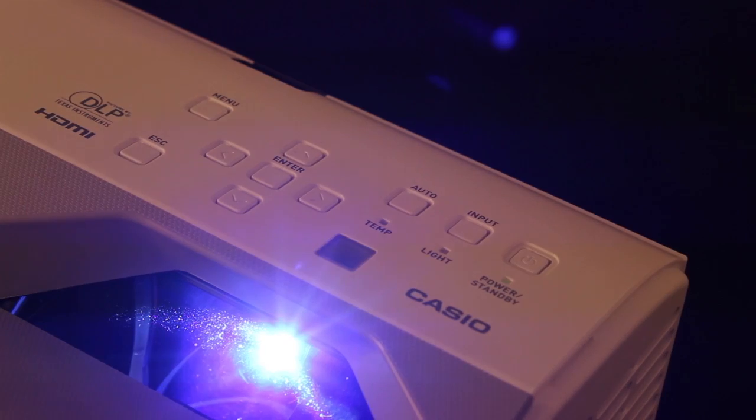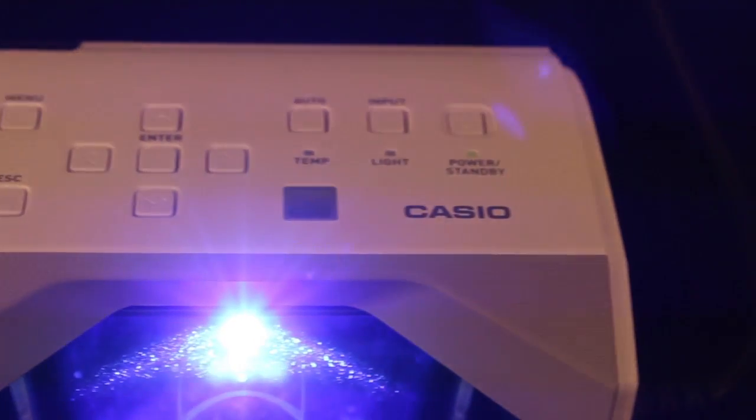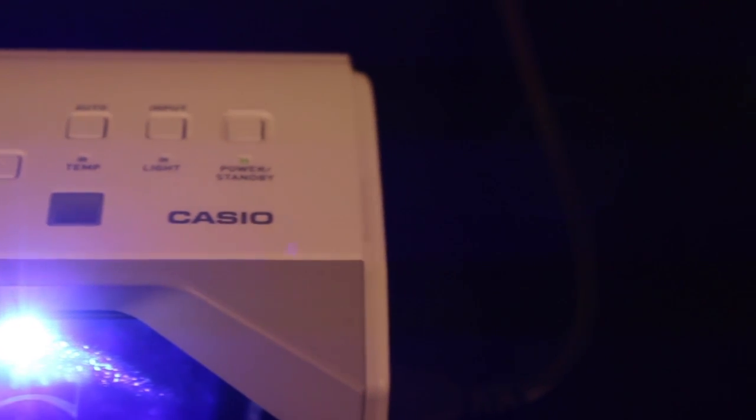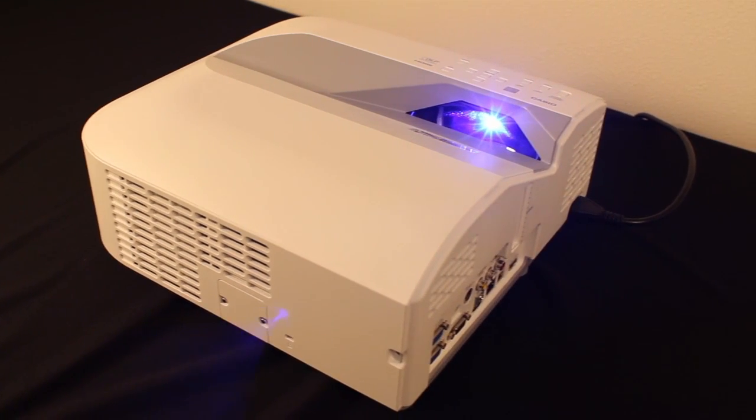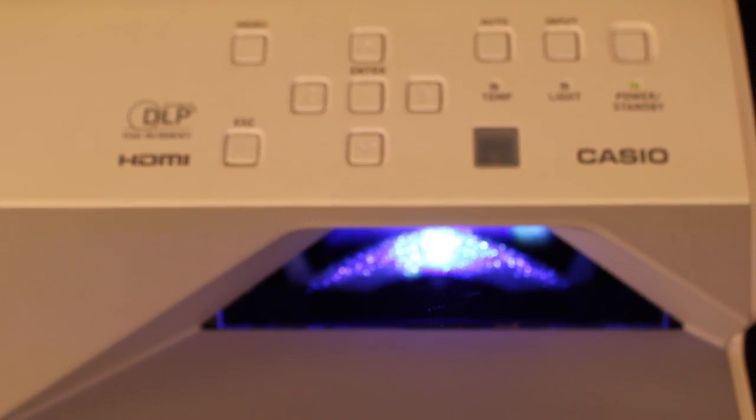This is Casio's first short throw projector using their hybrid LED laser light source technology. Its 20,000 hour rated light source is meant to last the life of your projector, thereby dramatically lowering the cost of your ownership by not requiring lamp replacements.